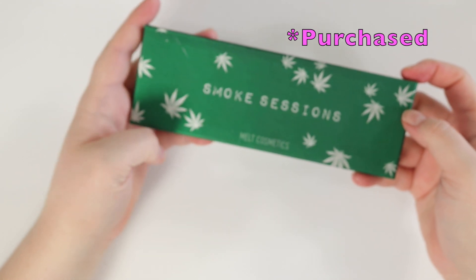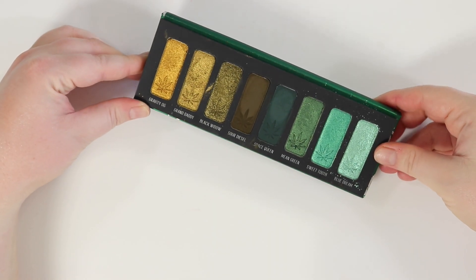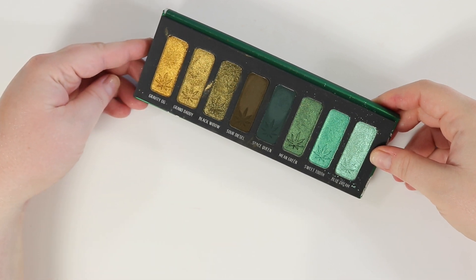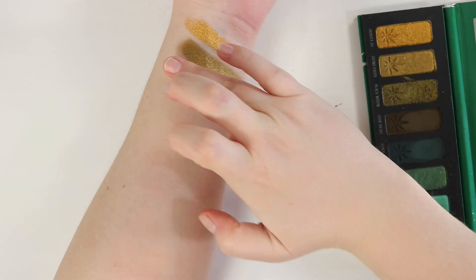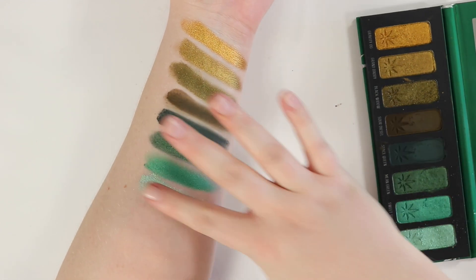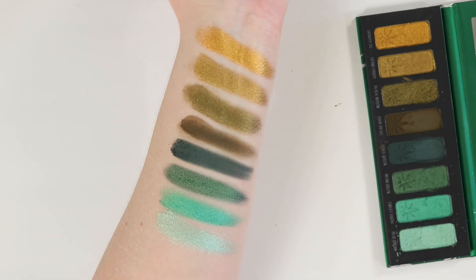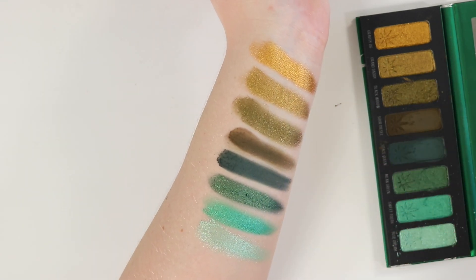Next on the grungy green docket we have the Smoke Sessions palette from Melt. If you have this, it is like a grunge dream — so beautiful. You can get quite deep with this palette, go more olive-toned, a little more blue, or mix them around. Definitely a perfect one for a grungy look. Here it is swatched out — I love how rich the two mattes in here are, and I really think it helps tie the palette together and give it a depth that makes it really grungy and perfect for fall. These two colors make any type of halo eye with this palette such a dream.